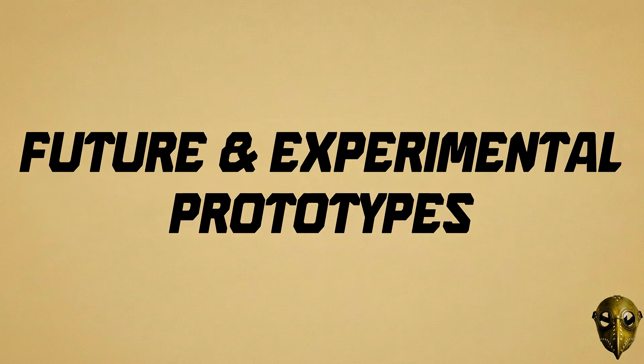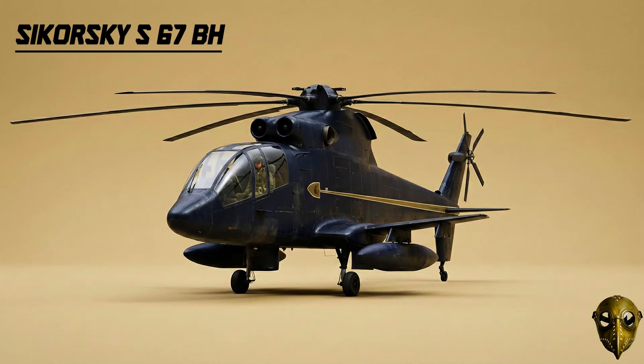Moving to the future and experimental prototypes. Sikorsky S-67 Blackhawk: A 1970s experiment in high-speed attack helicopters that broke records but never went into production.